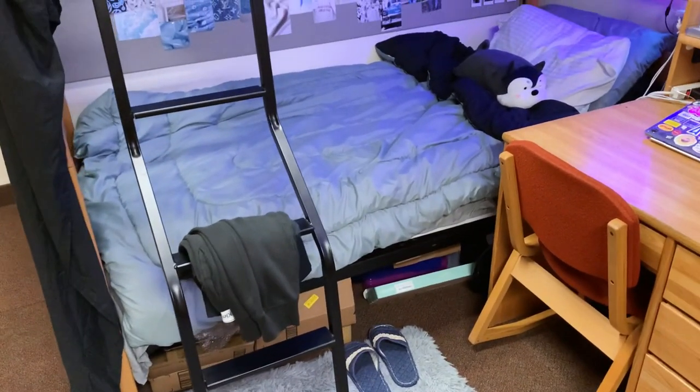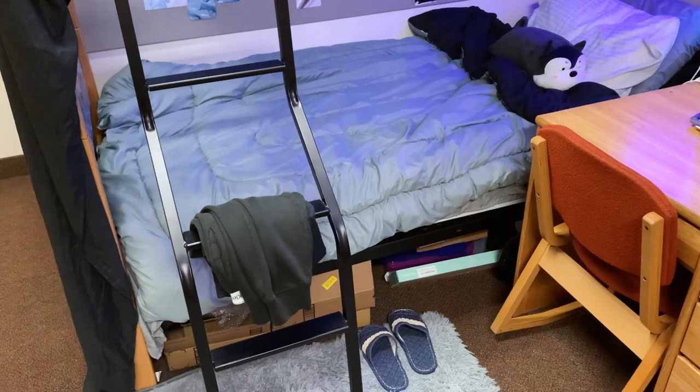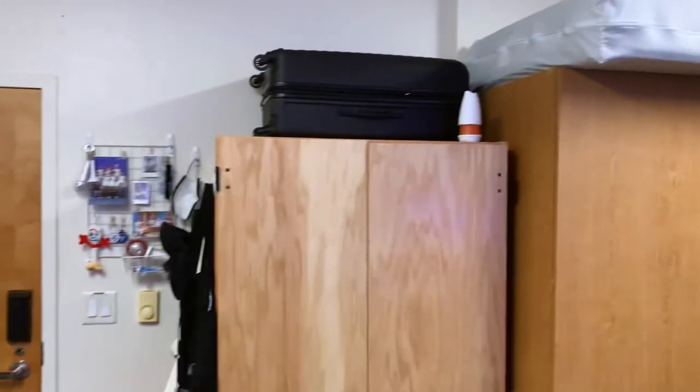That's just a bunch of boxes I keep in case I sell stuff and want to reuse the box. Now we move on to the last part of my room: all the closet slash storage.